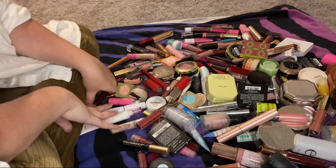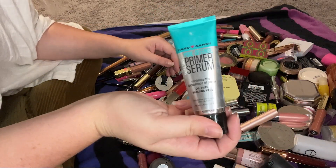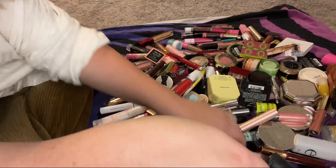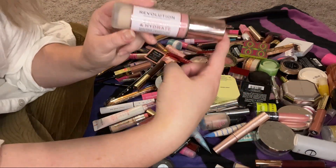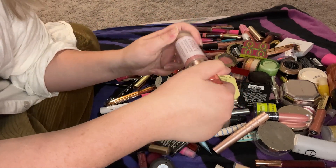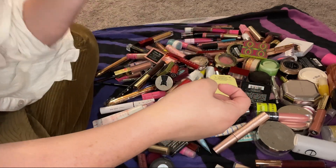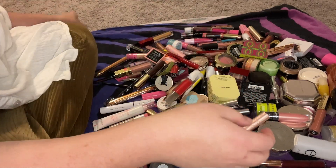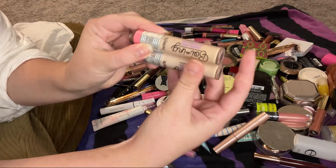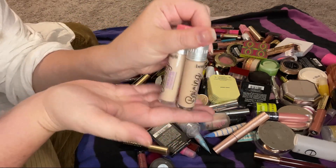Moving on to primers — I have this Hard Candy primer that I just don't like, so it will be decluttered. Here's another foundation — this Revolution Conceal and Hydrate Foundation is way too light for me and it's old, so it's going in the trash. My Benefit Boing Cakeless Concealers are fairly new and I will definitely be keeping these — I really enjoy them. I have them in shades 3 and 4.5.